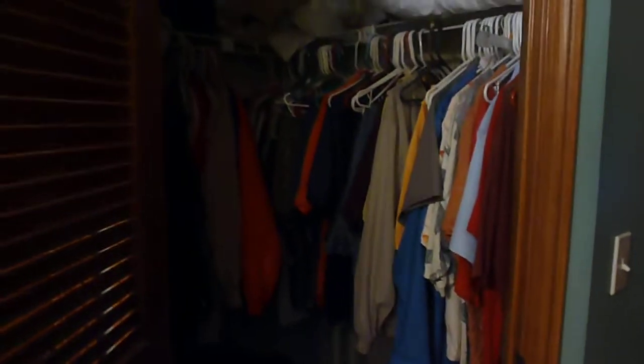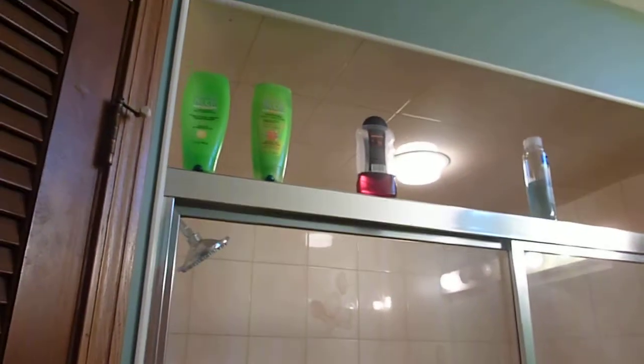You have the master bath with a shower, and you have two walk-in closets. You have tile in the shower all the way up, including on the ceiling. You have privacy for the bathroom with a pocket sliding door for the toilet area.